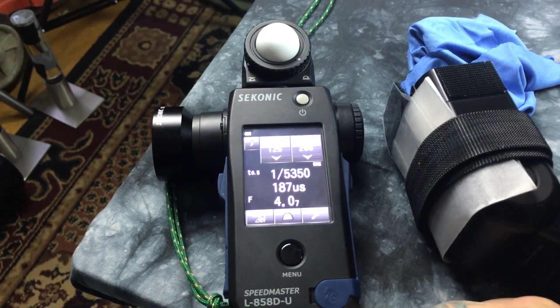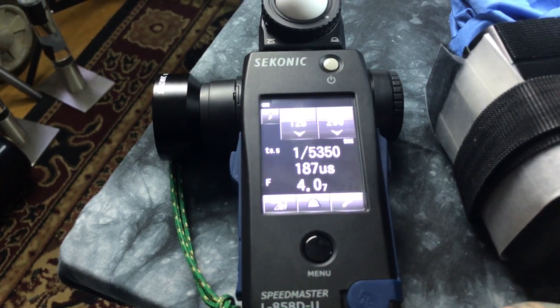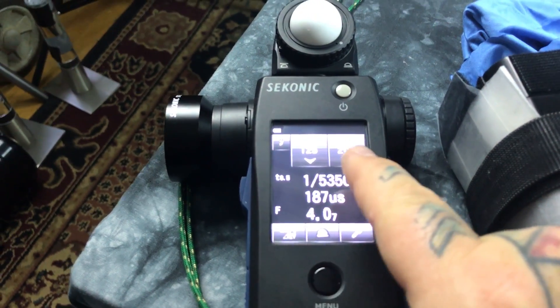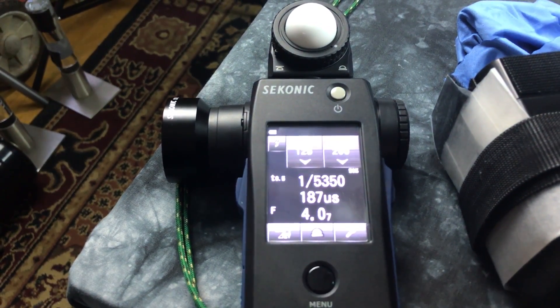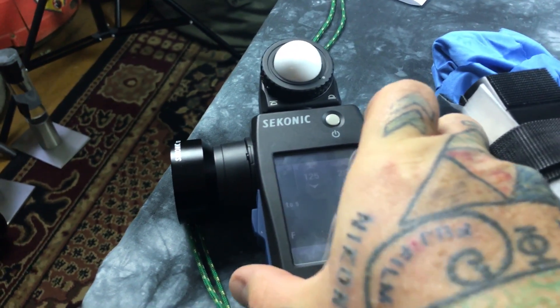That is how awesome. 187 millionths of a second calculation. It doesn't matter what you change your ISO or shutter speed to — those are going to remain constant. So now let me do another mode calculation.